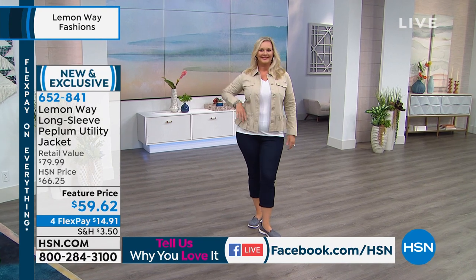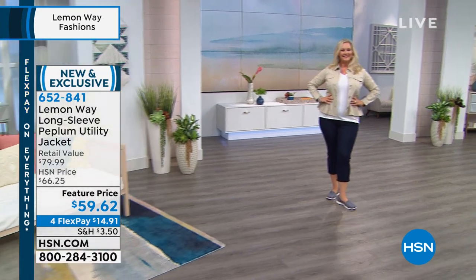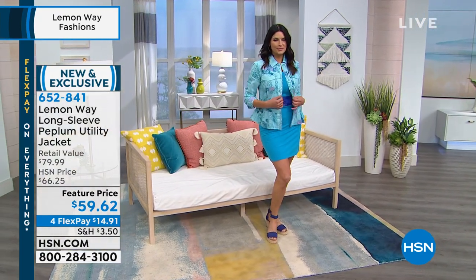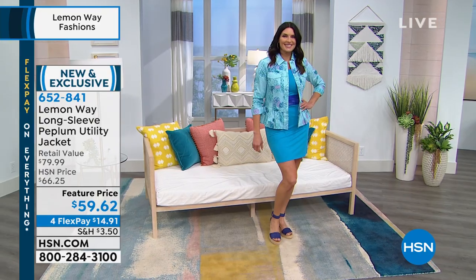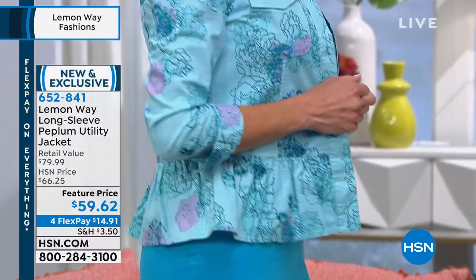Now we're going to talk about this great jacket. I love this feminine look on a more utilitarian type of jacket that you would normally find. This is our peplum utility jacket. There is one solid — you saw it in the taupe — and Angie's wearing the blue multi, so it's that blue background with the floral design on top.